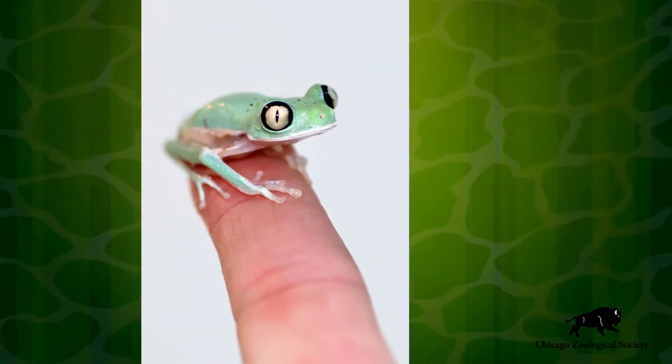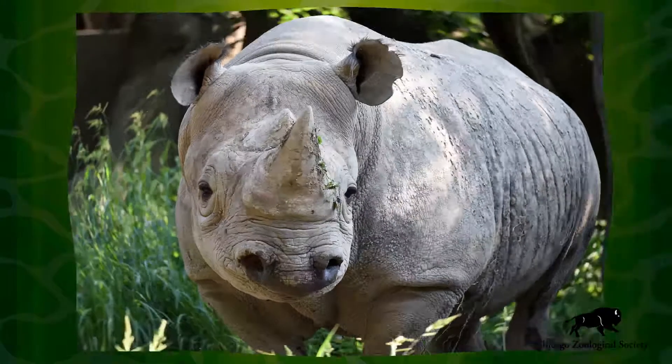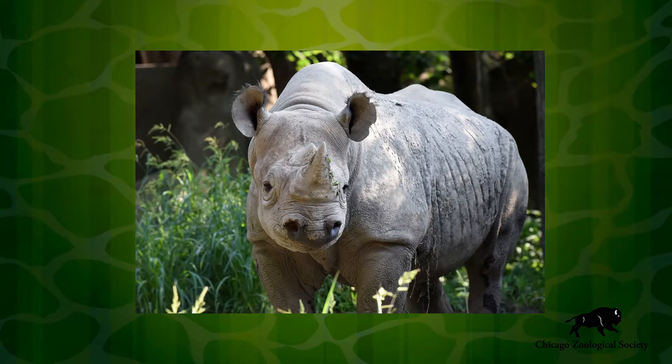Hi, I'm Dr. Mike Adkisson and we are here today at Brookfield Zoo's Animal Hospital. One of the biggest challenges of being a zoo veterinarian is the endless variety of species that I work with on a daily basis. On any given day I can go from looking at a frog the size of a quarter in the morning to checking the teeth on a rhinoceros in the afternoon.